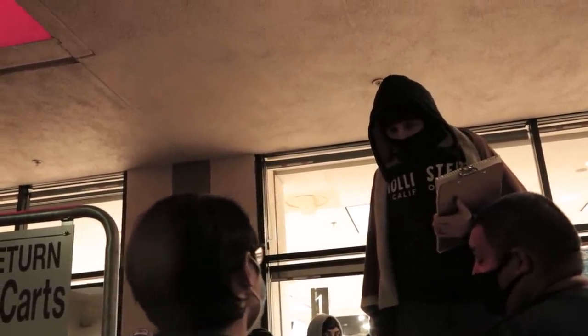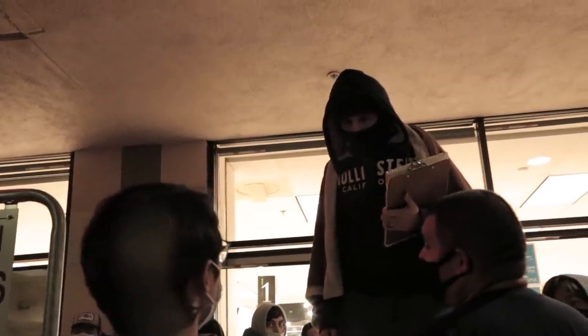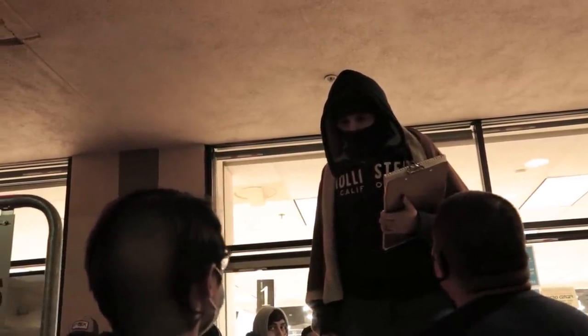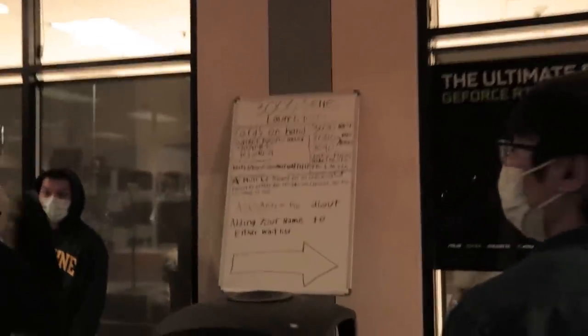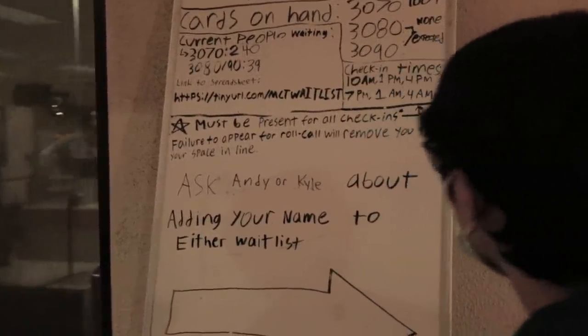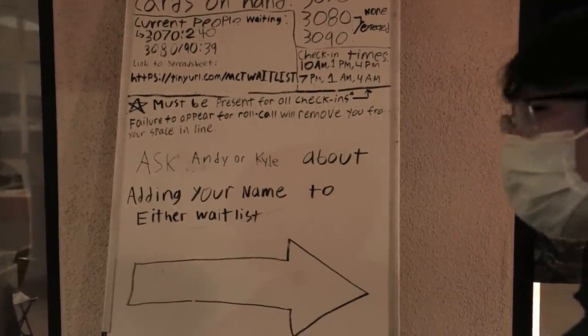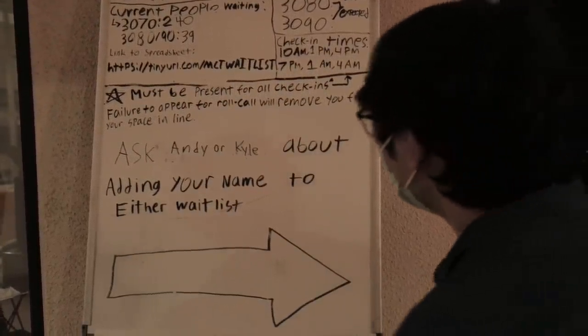You said you don't work for Micro Center, so how is it that you came to manage the line and stuff like that? I'm filling my lap. Oh, okay, well, sick. Good job. They have a link and everything. Must be present for all check-ins. Check-in times: 10 a.m., 1 p.m., 4 p.m. Well, I want to find the guy who's first in line. I want to ask him how long he's been waiting here.